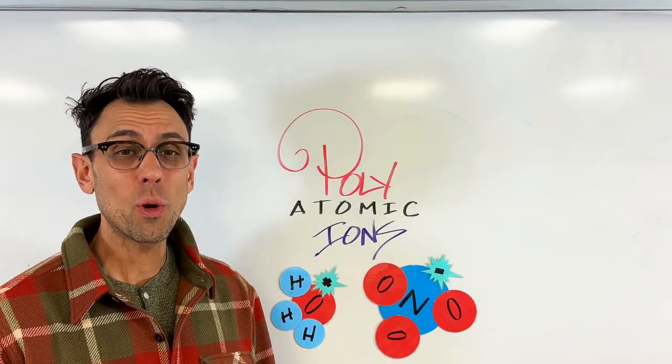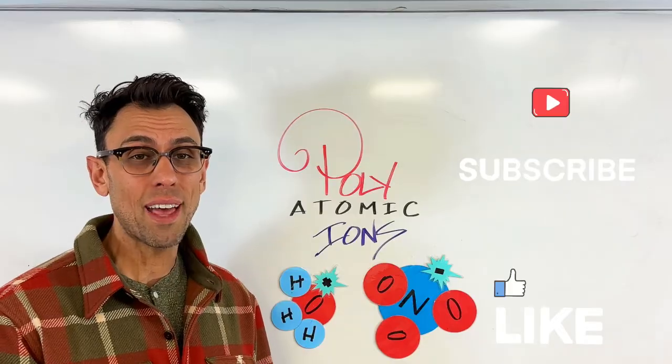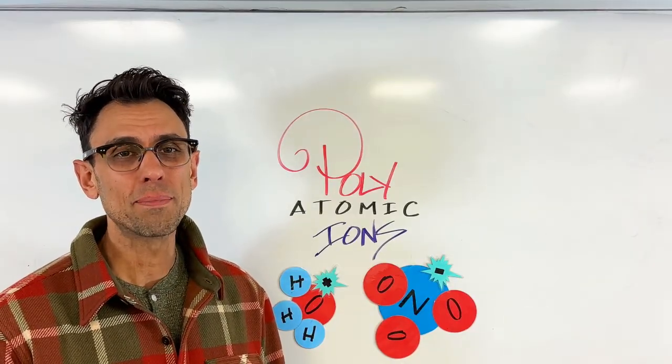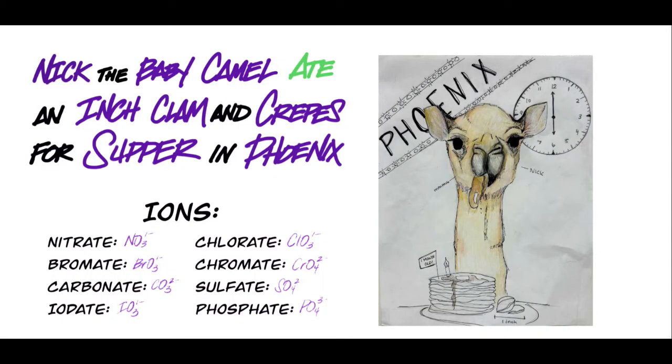Thanks so much for joining and if you have a moment and would be willing to like the video and subscribe to the channel, I would deeply appreciate it. Let's get started. The method we're going to be using to remember some of these polyatomic ions is what's called a mnemonic device and it all starts with our memorization of this ridiculous sentence: Nick the baby camel ate an inch clam and crepes for supper in Phoenix. We're going to use all these purple words here to represent particular polyatomic ions.